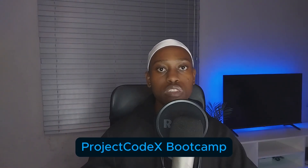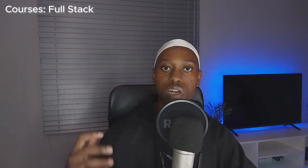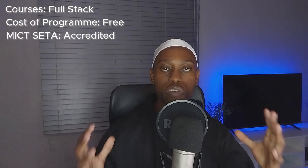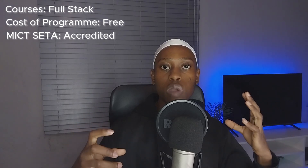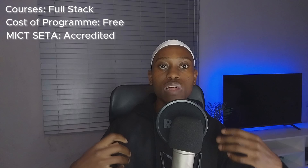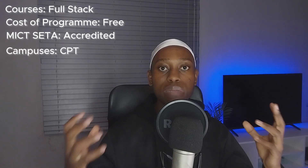The fourth on our list is Project CodeX, where you can learn full stack development. It is free and MICT SETA accredited. You apply online on their site, then go through a two-week bootcamp before the actual bootcamp starts so they can groom you. They have campuses only in Cape Town.